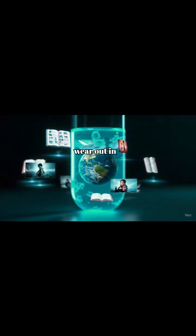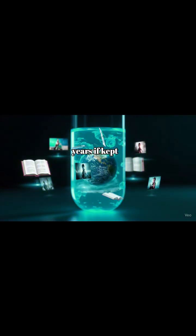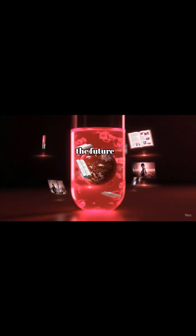And the best part? Unlike hard drives that wear out in decades, DNA can last for thousands of years if kept properly. Imagine sending humanity's knowledge to the future, inside a single test tube.